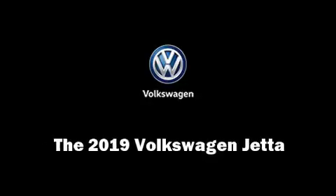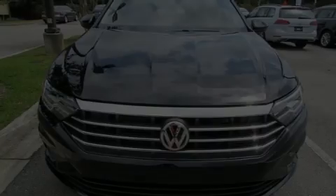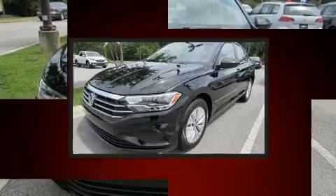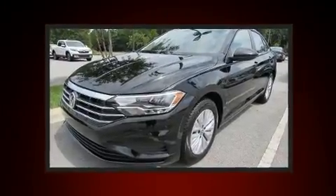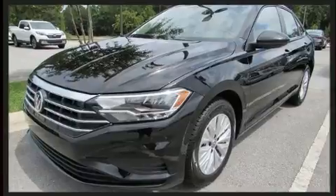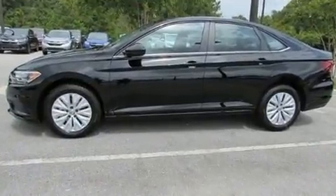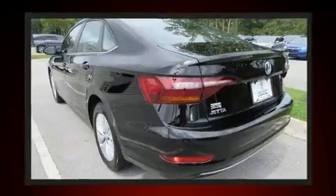Sensibility and practicality define the 2019 Volkswagen Jetta. This four-door, five-passenger sedan offers the latest in technological innovation and style. It features a front-wheel drive platform, an automatic transmission, and an efficient four-cylinder engine.